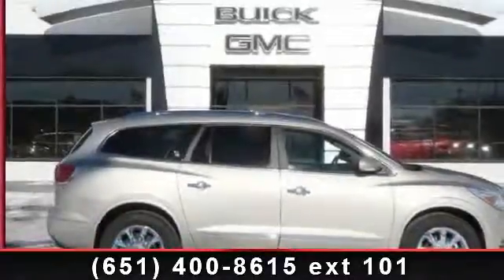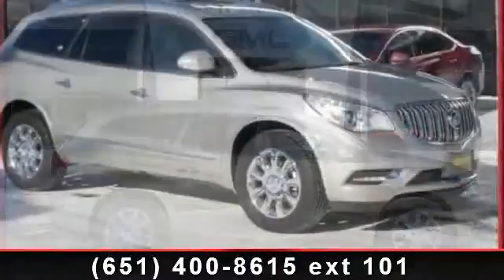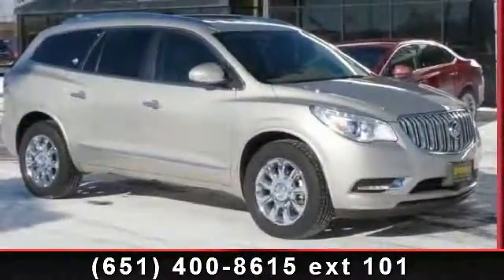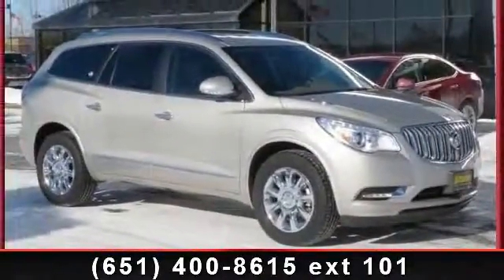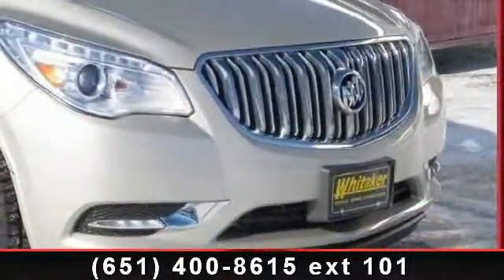Step into the 2013 Buick Enclave Premium. If you are looking for a first-rate auto, this one could be yours today. This vehicle comes with a reliable six-cylinder engine, connected to a smooth shifting automatic transmission.